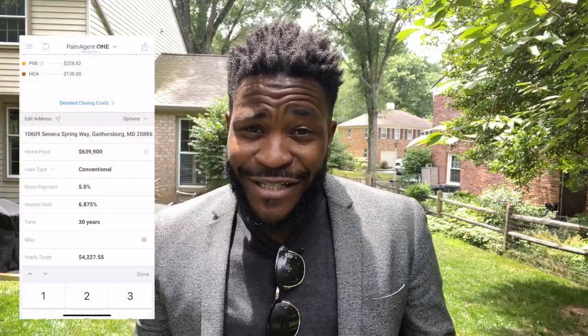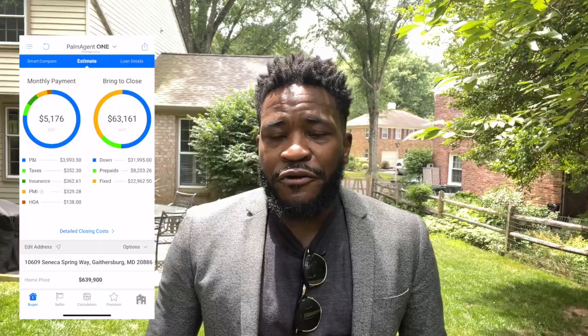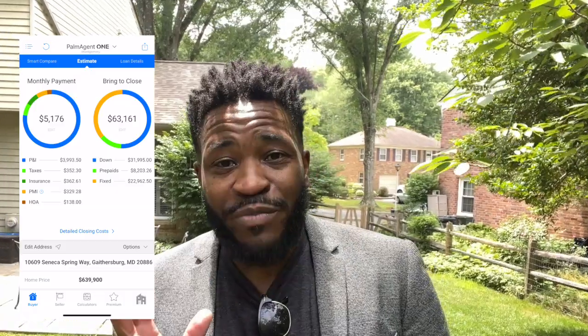Let's talk a little numbers. For a property like this at $639,000, on a conventional loan with five percent down at a 6.8% interest rate on a 30-year fixed loan, your down payment is around $31,000 and your mortgage will be around $5,176 per month. That includes $3,993 for principal and interest, $352 for taxes, $362 for monthly insurance, and PMI of $329 — which falls off once you reach an 80/20 loan-to-value ratio. Your HOA fee is about $138 per month, bringing your total down payment to around $31,995, with prepays of about $8,203, for roughly $63,000 in total closing costs including your down payment.